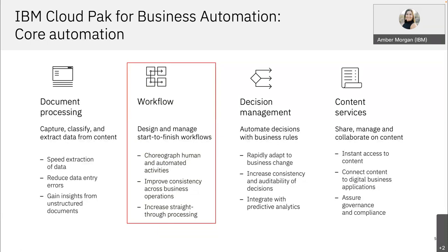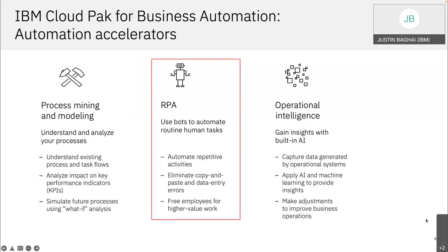This is a more detailed view of the last slide, going into what each component is. Today, highlighted in red, we're going to focus on workflow — how to design and manage start-to-finish workflows — and integrating RPA is specifically the use case we'll touch on. This ties back to IBM's strategy of making everything integrated and working seamlessly.